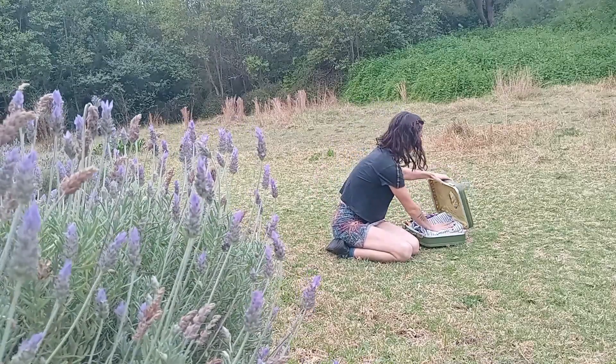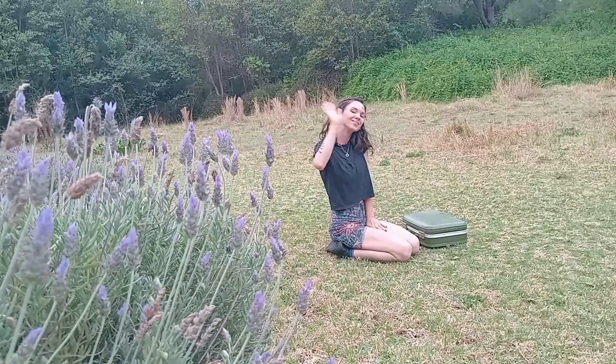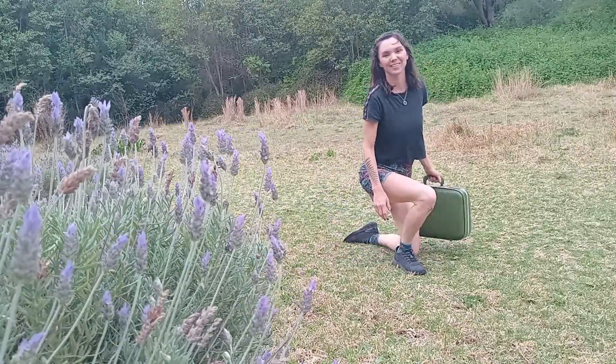I hope this video has inspired you to go through your wardrobe and see what clothes could use a mend. Thanks so much for watching and happy crafting!